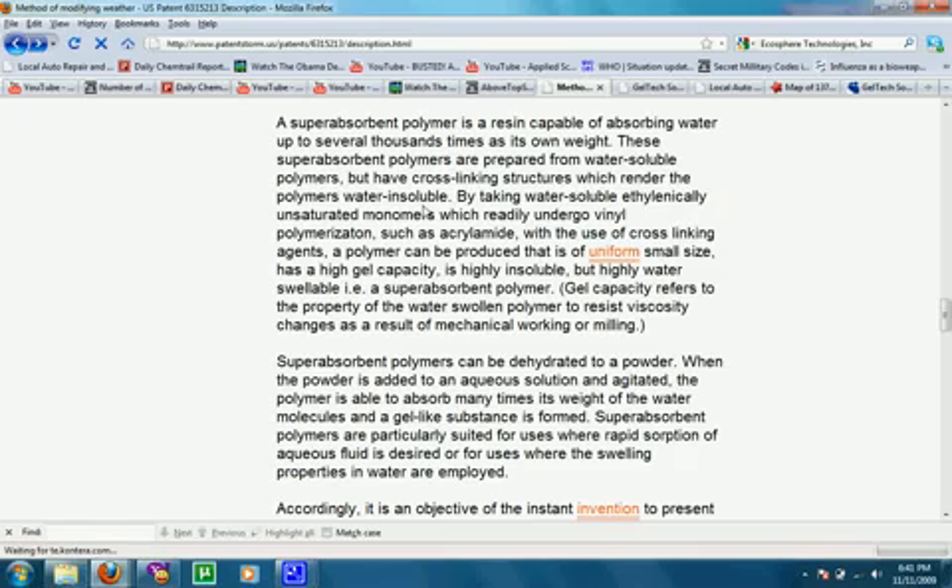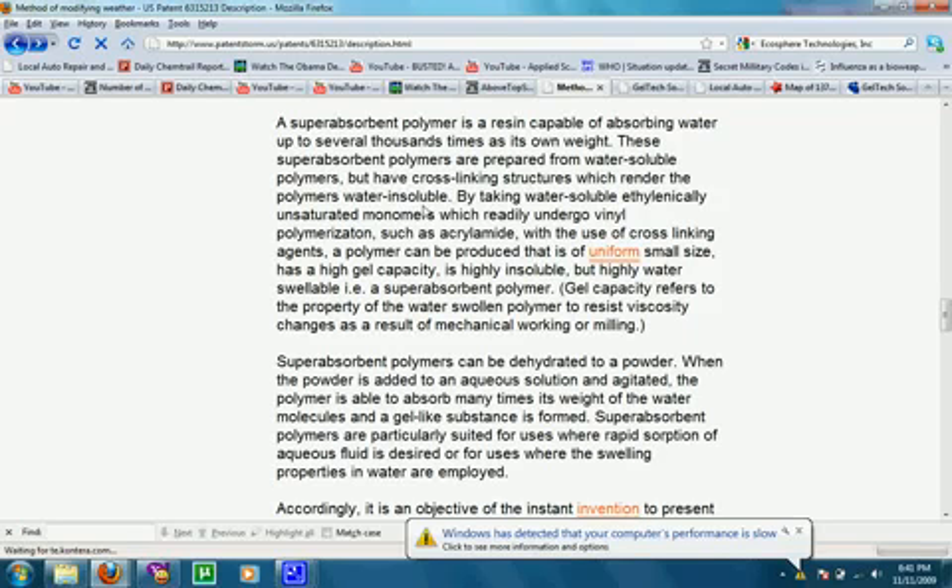Superabsorbent polymers can be dehydrated to a powder. When the powder is added to an aqueous solution and agitated, the polymer is able to absorb many times its own weight of water molecules and a gel-like substance is formed. Superabsorbent polymers are particularly suited for uses where rapid absorption of aqueous fluid is desired, or where swelling properties in water are employed. As he notes, the polymer can be made into a powder, then put into an aqueous solution right before being sprayed into the atmosphere, where it starts absorbing water vapor molecules from the air.